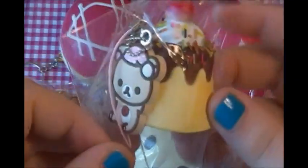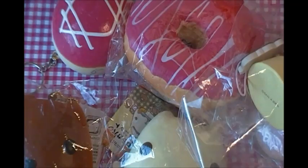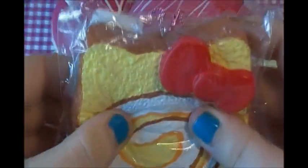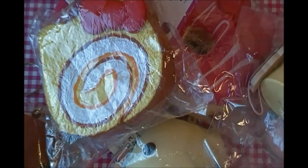We traded for this Korilakkuma bland — it's really squishy. We also traded for this Hello Kitty vanilla cake roll, which is really textured and really cute. I just love this; I can't believe I have a cake roll now.